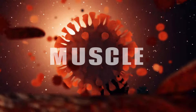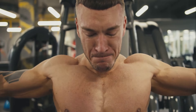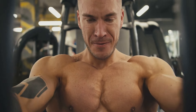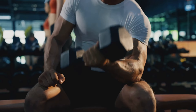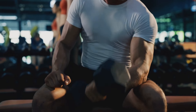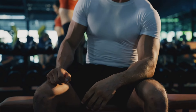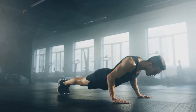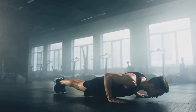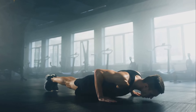Imagine you couldn't move a single limb or even blink an eye. In such a world, we would be nothing more than statues. Thankfully, we have muscles — our body's very own superheroes — ensuring we can move, lift, and live. These superheroes, numbering over 600 in the human body, play a vital role in our everyday life. They help us perform simple actions like chewing food, more complex ones such as playing a musical instrument, and even activities we don't consciously control, like the beating of our heart.